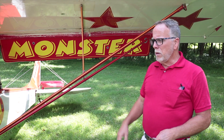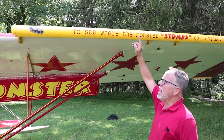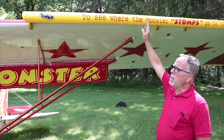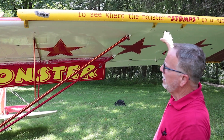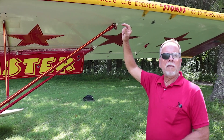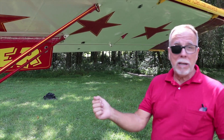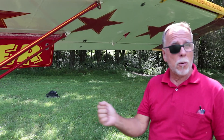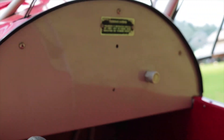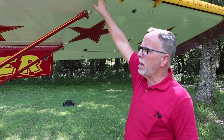A buddy who had built several Zeniths had wrecked one and had a set of Zenair slats, so I bought those, built some brackets, and mounted them with VGs behind. Slats are often misunderstood — they make the wing more efficient at all airspeeds, not just slow high-angle-of-attack speeds. You can really tell it in the flying if you have a lot of time in your airplane. You cannot get the wing to stall and break; at the stall it just mushes — it does not break.